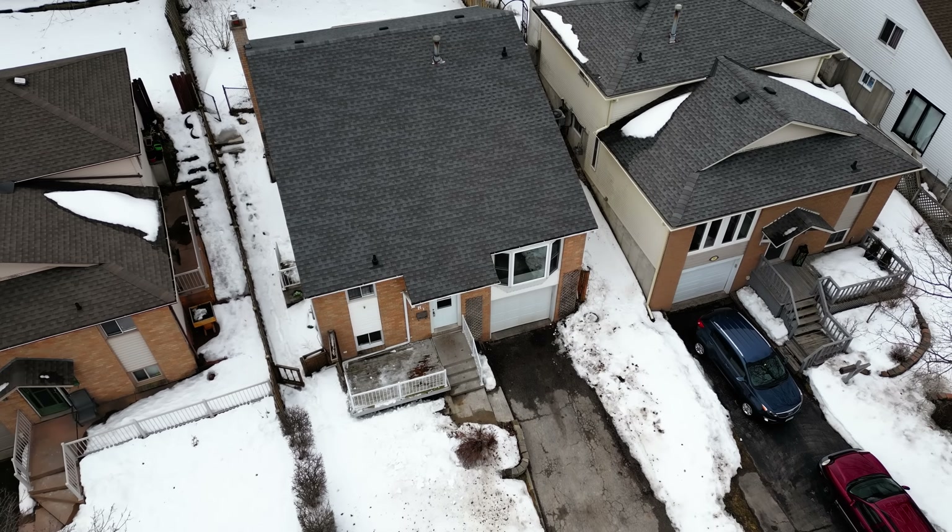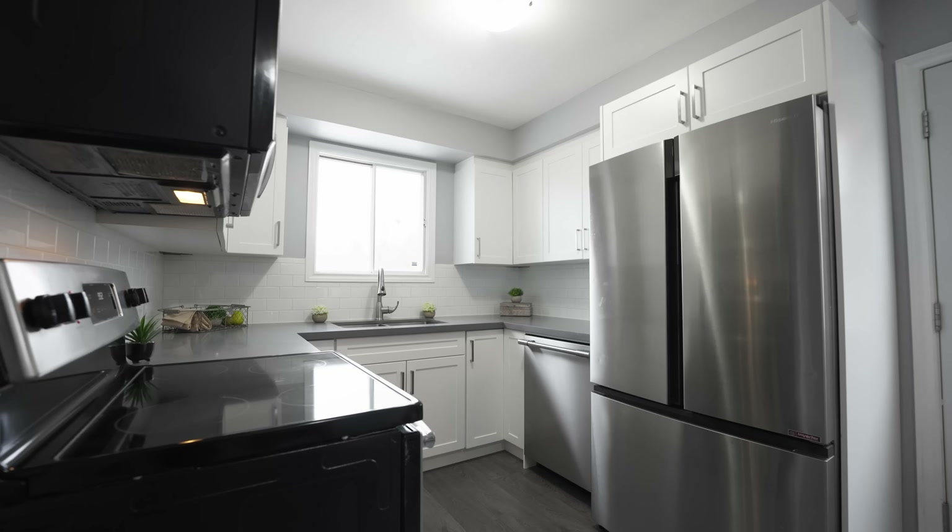Hi, it's Louise here with the Stephen and Louise Remax team. We are here at our new listing, 81 Byton Lane. It's a beautiful home, tons of updates and ready to move in. Come on in, take a look.